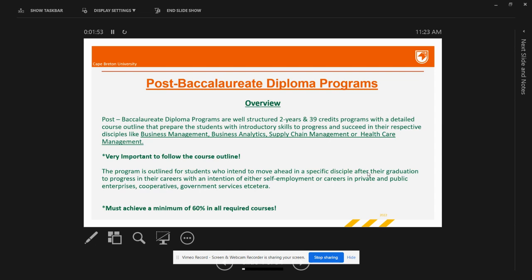Shannon School of Business offers four diploma programs: Business Management, Business Analytics, Supply Chain Management, and Healthcare Management. You must achieve a minimum of 60% in all required courses to finish your diploma. Students beginning their courses in January 2023 will have a scheduled break from May 2023 until August 2023.